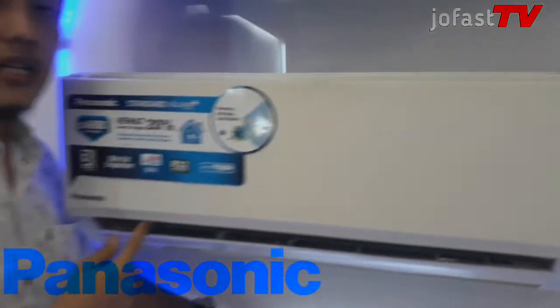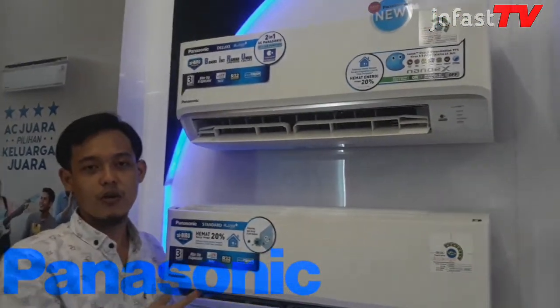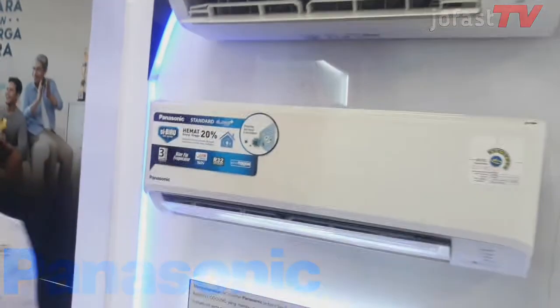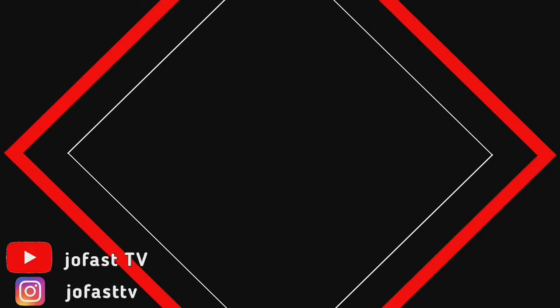Sekian penjelasan dari saya. Terima kasih. Assalamu'alaikum warahmatullahi wabarakatuh.